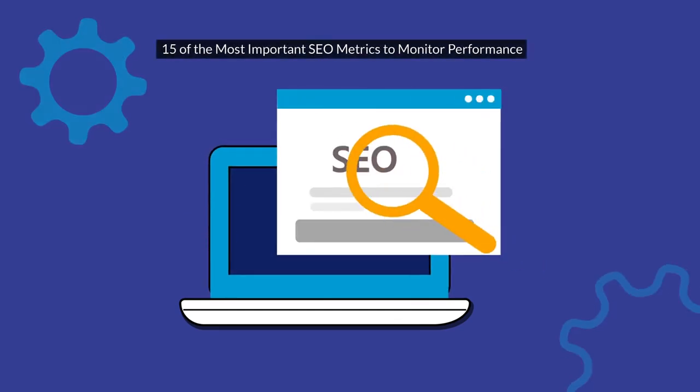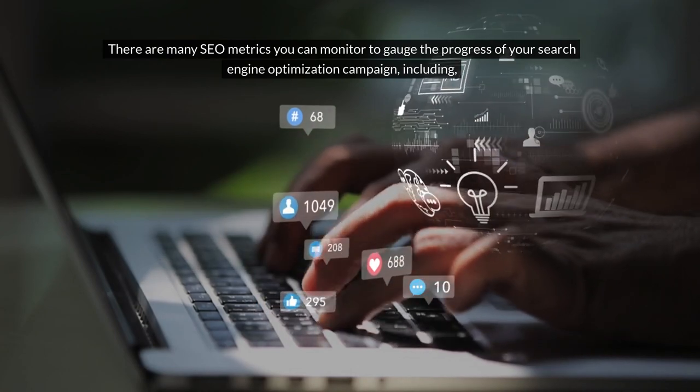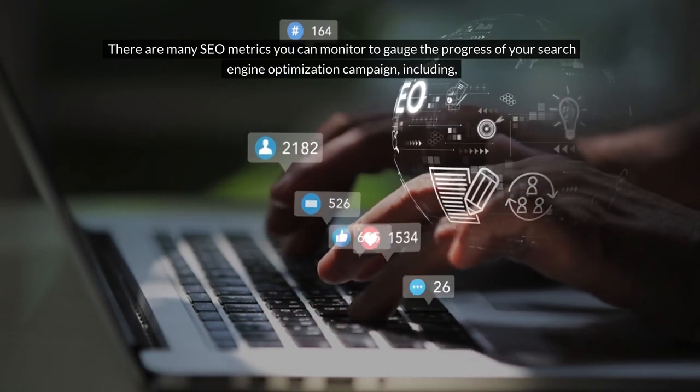15 of the most important SEO metrics to monitor performance. There are many SEO metrics you can monitor to gauge the progress of your search engine optimization campaign.